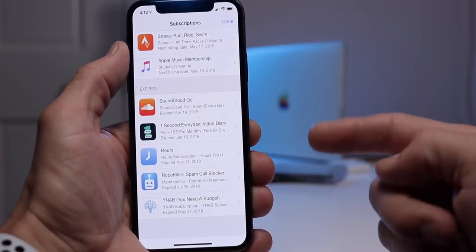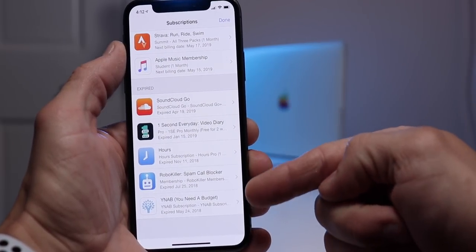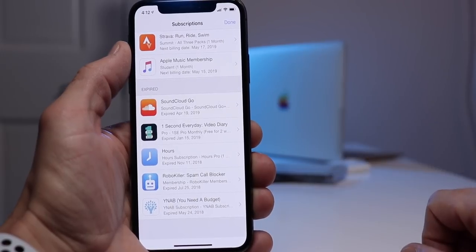You can also scroll to the bottom and see things you've subscribed to in the past that you no longer subscribe to. Apple's made it pretty easy to manage subscriptions right on the iOS device for any app or service, without any major difficulties.